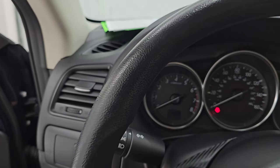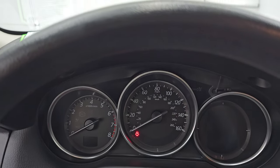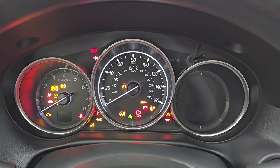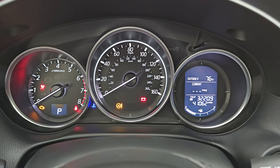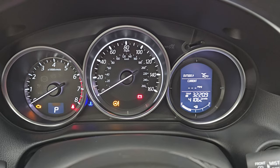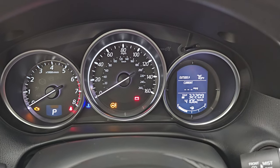This one has 41,062 miles on it. You get an outside temperature display and miles per gallon readout. The instrument cluster is very nice and clean.